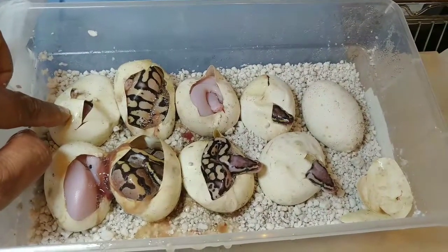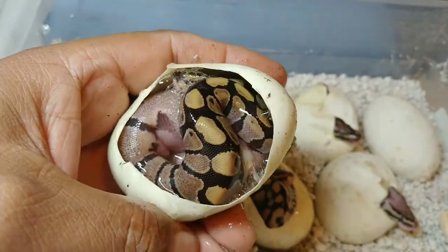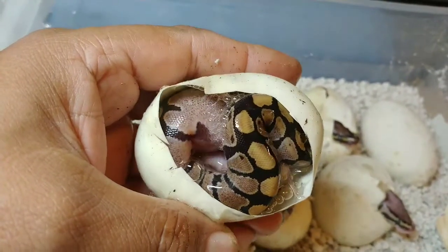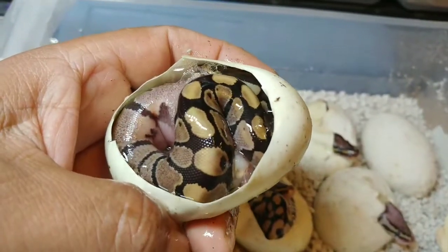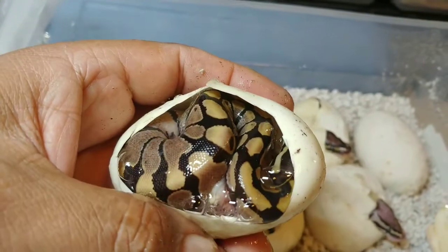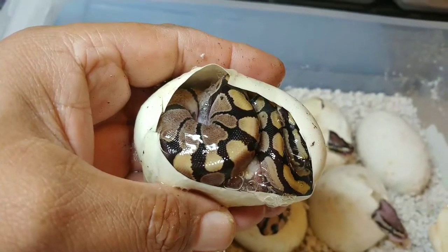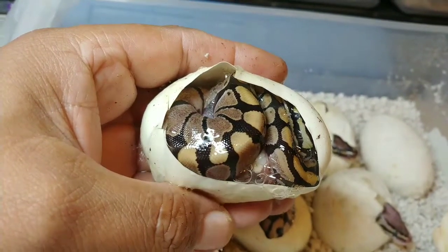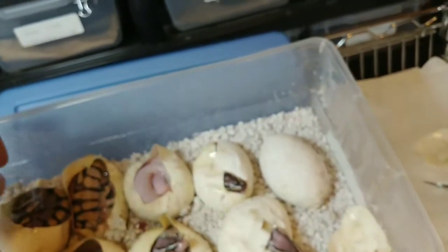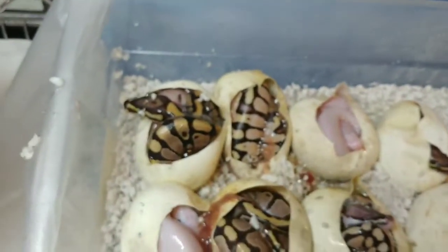Here's the next one. To me I'm thinking it's a fire — could have vanilla in it, but I won't know until it comes out of the egg. Nice looking snake anyway; fires are cool. The mother was a fire by itself, so we'll see. Beautiful pattern though — I like that granite look on the sides.